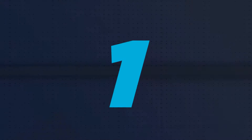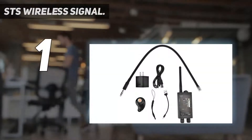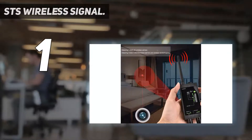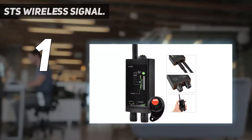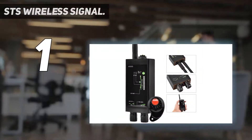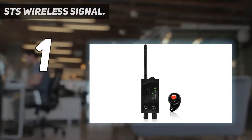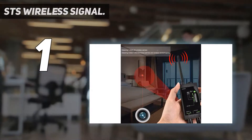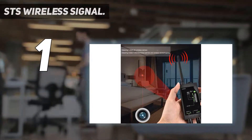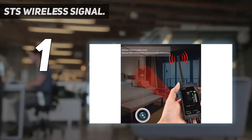And at number one, the STS Wireless Signal. It's a great device that allows people to feel safer whether at home, in the office, or in any area where they feel could be bugged with spy gadgets. It has a wide frequency range capable of detecting between 1 megahertz and 8,000 megahertz. When transmissions are detected, it alerts the user with a beeping alarm that amplifies as the device gets closer to the transmitting gadget, enabling users to locate the hidden spy device.